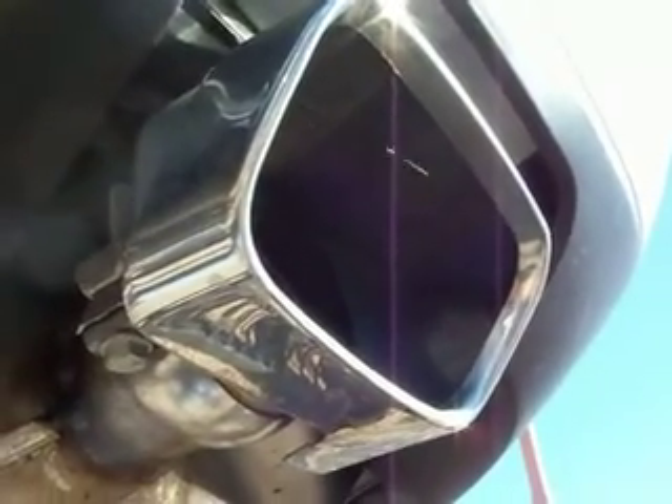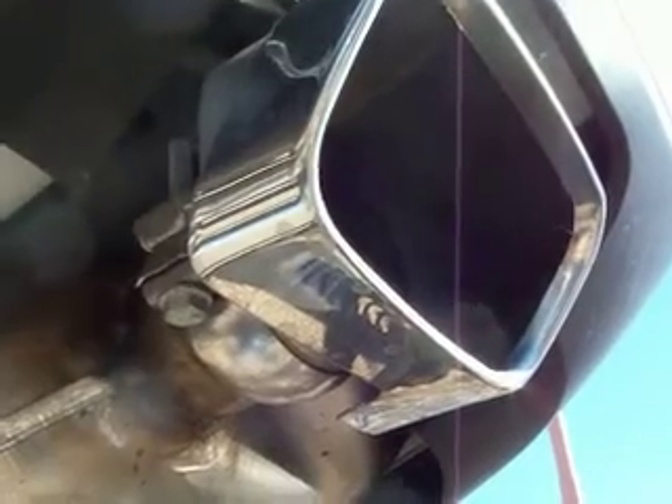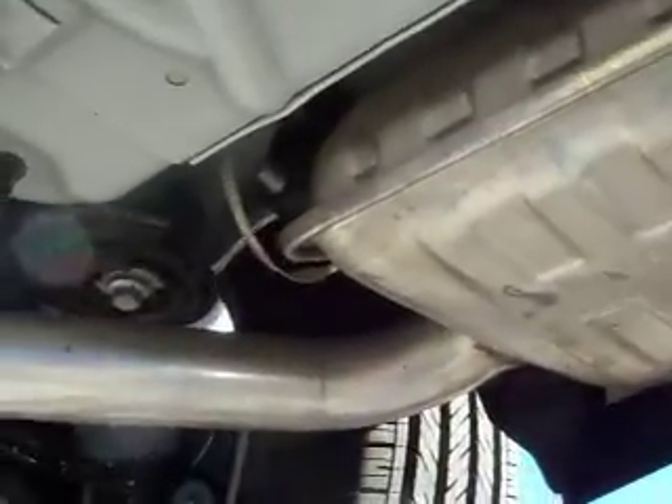This is a Challenger tailpipe. If you can hear me over the traffic, you can take a little browse around the underneath of a 2009 Dodge Challenger — here we go.